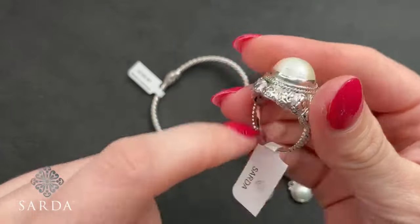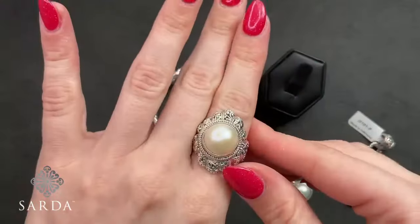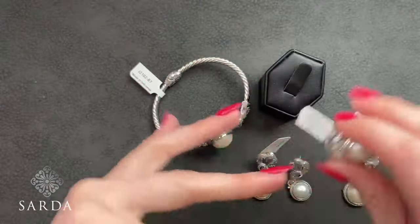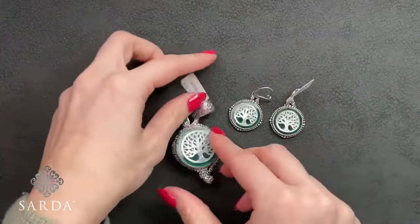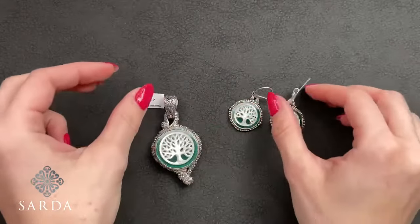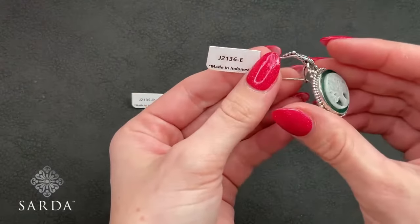Beautiful under-gallery, love the way this sits on the finger, and there is a little sizer band at the bottom. Next up is the mother-of-pearl Tree of Life with green quartz: J2134 is the bracelet, J2135 is the pendant, and J2136 is the earring.